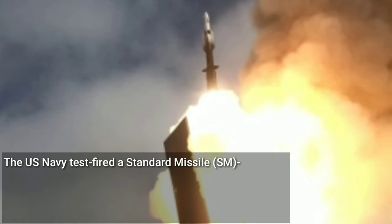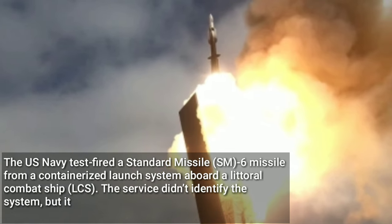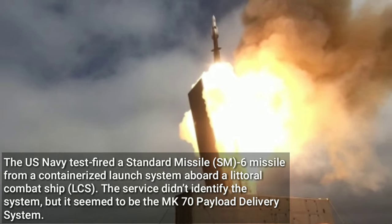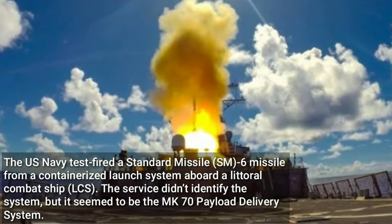The U.S. Navy test-fired a Standard Missile SM-6 from a containerized launch system aboard a Littoral Combat Ship (LCS). The service didn't identify the system, but it appeared to be the Mk-70 payload delivery system.